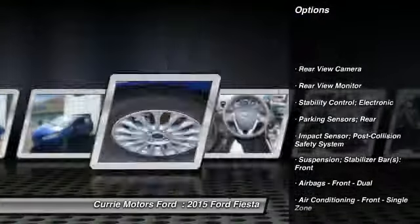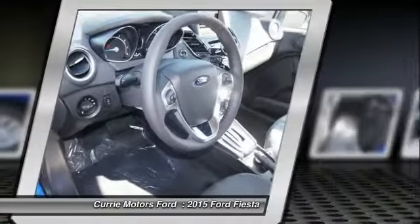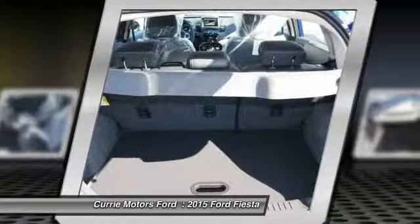Traction control, cruise control, power windows, child safety locks, trip computer, backup camera, fog lights, overhead console, tachometer, rear view camera.